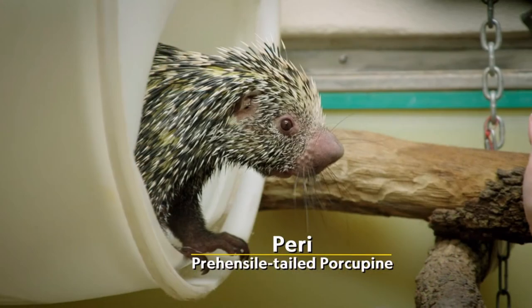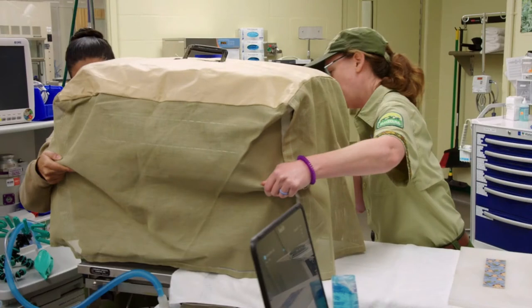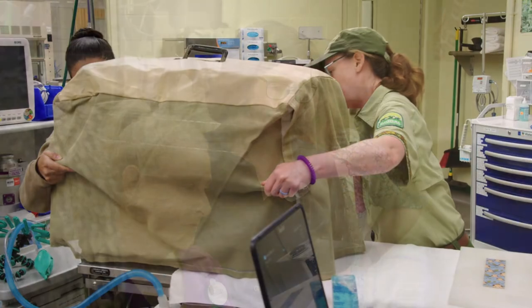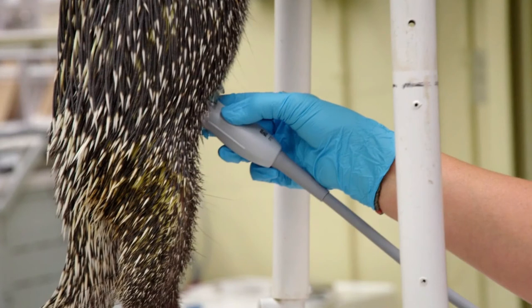Let us move on to the star of this episode — Perry, the prehensile-tailed porcupine. As the episode title gives away, we're talking about a pregnancy. We come in on them being suspicious that she's pregnant, so it's time to take her off to the vets and check. We get another comment about keeping covers over the carriers for certain animals while they're being transported to help keep them calm — Perry's another one of those. Dr. Natalie's back, along with Shelley the technician — possibly the first time we've actually identified a tech by name. This is Perry's second pregnancy, so yes, she's pregnant, as we all knew from the title.